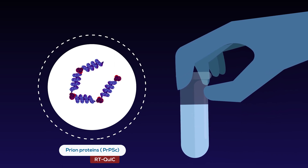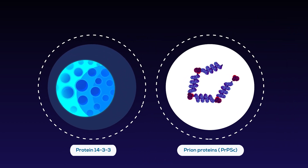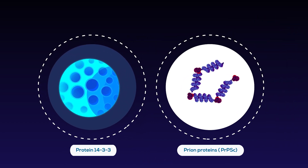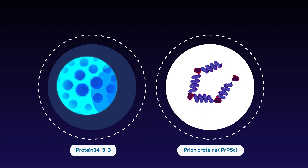Prion proteins in CSF can be detected by a special technique called RT-QuIC. Detection of prion proteins in CSF strongly indicates CJD. There is another protein called 14-3-3 — it is not a prion protein, but it gets released into CSF in people with Creutzfeldt-Jakob disease.